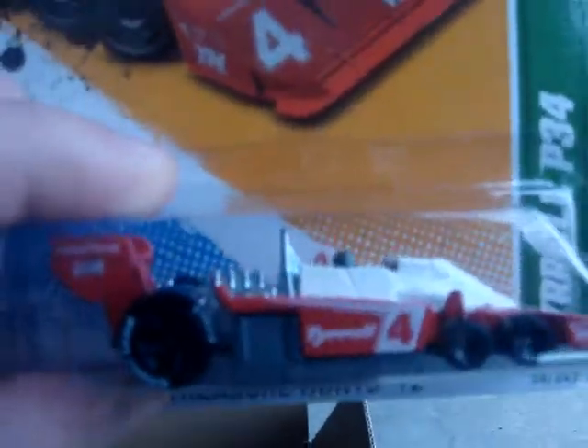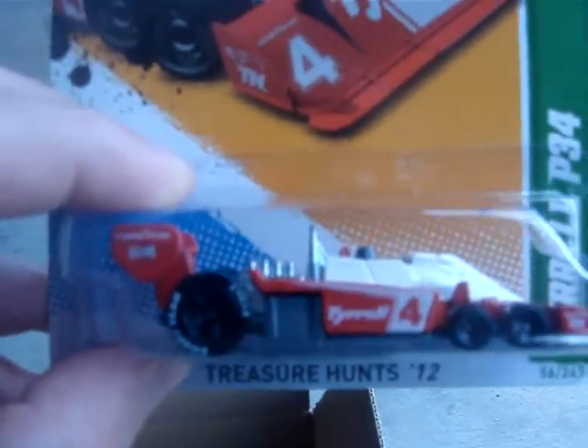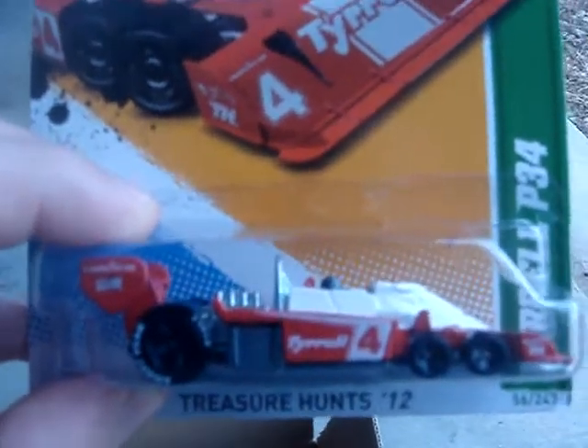Very cool, especially this one. Very stoked to see this one. So that's that — if you want to hit me up, send me a PM.